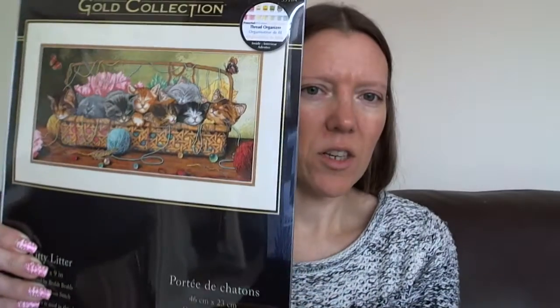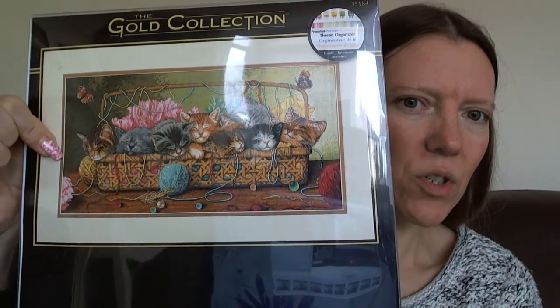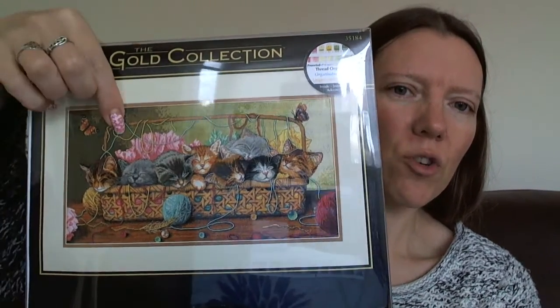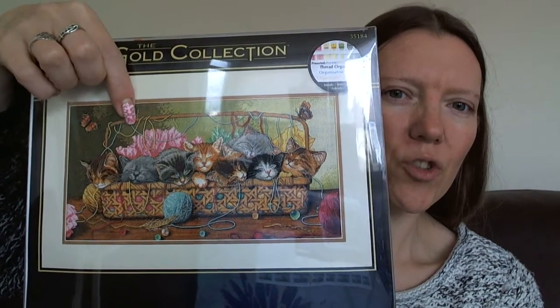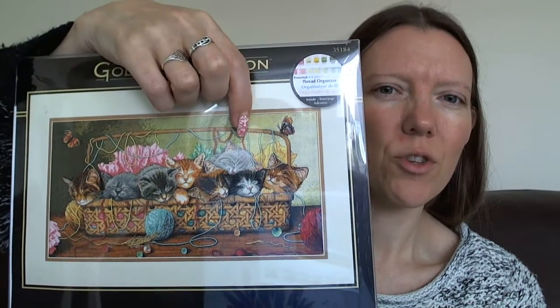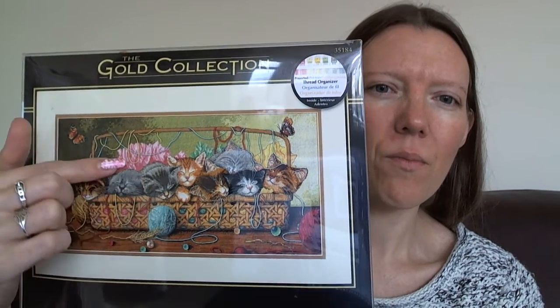I think it's going to take a long time overall because this section of background I'm working on is about three-quarters of the way down the pattern and it's all five strands. As it goes across where it lightens up, that's four strands, then three strands, then two strands, and possibly one strand right at the end. Then I think most of the kittens and the wool in the baskets are the regular two strands. So once I get to that it's going to be a lot more enjoyable to stitch on, but right now it's a little bit painful and slow.